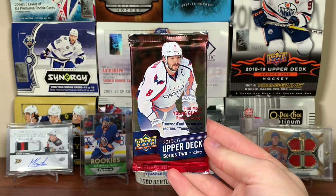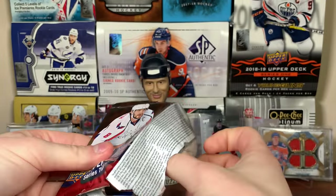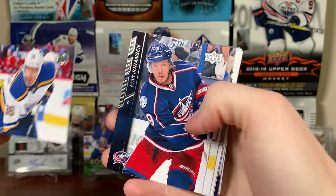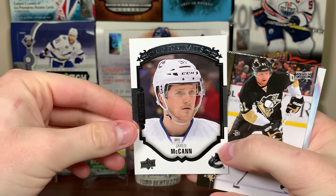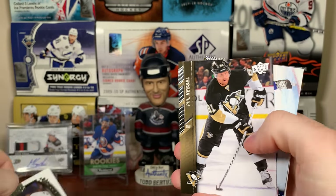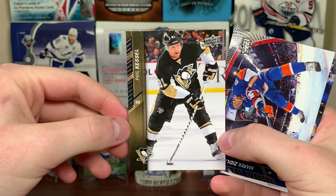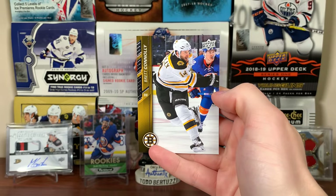15/16 Series 2 retail. Let's get something here — Patty Kane, Troy Brouwer, Ryan Johansen, TJ Oshie, and the Portraits rookies of Jared McCann, who's on the Pens now. Speaking of Pens, Phil the Thrill — Phil Kessel, now on the Arizona Coyotes, and they're doing very well. Merrick Zidlitsky and Brett Connolly.